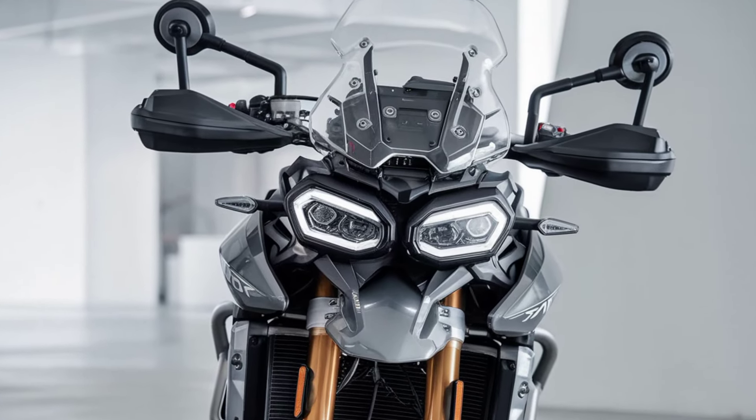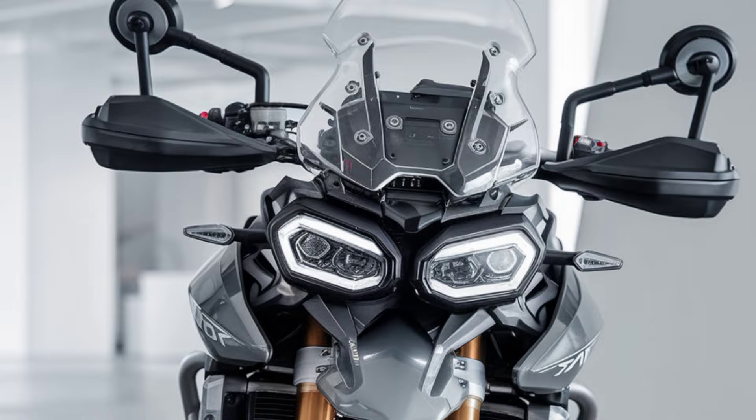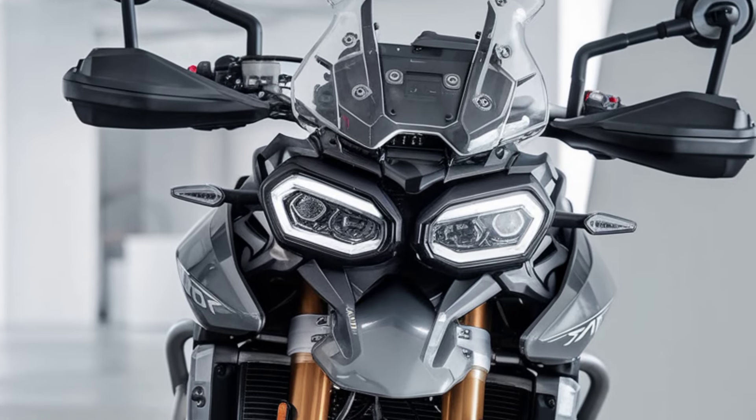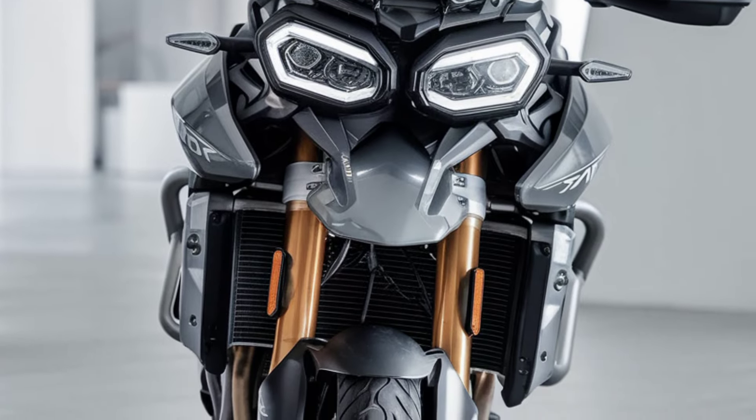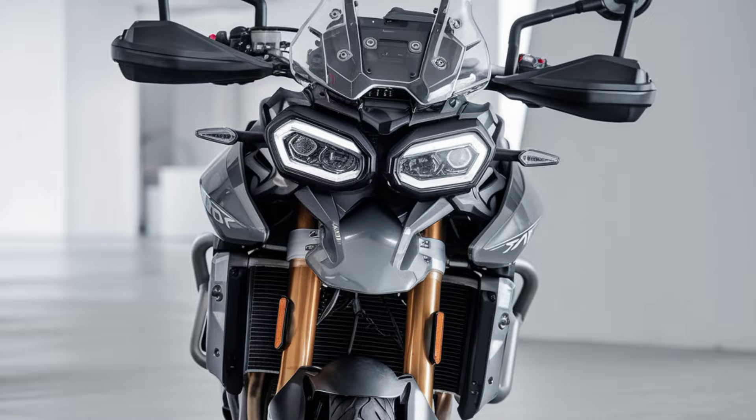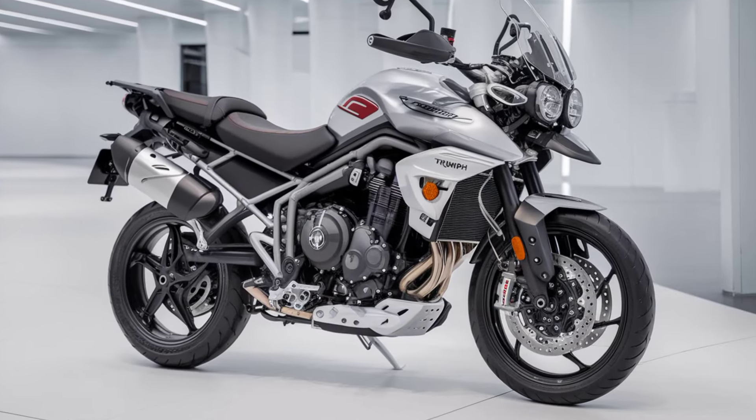Welcome back to Dream Bike, where we explore the world's most exciting motorcycles. Today, we're diving into the adventure world with the 2024 Triumph Tiger 900 GT Pro, built to conquer both the urban jungle and rugged terrains with ease.